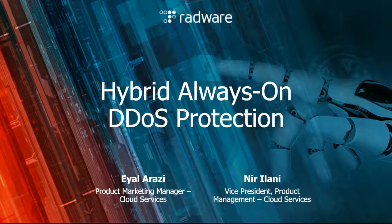Hello everyone and thank you for attending. My name is Eyal Arrazi and I'm a Product Marketing Manager for Cloud Security Services here at Radware. Together with me is Nir Rilani, who's a Vice President for Product Management of Cloud Services at Radware. Today we're going to be talking about an innovative new approach to DDoS protection: the hybrid always-on DDoS protection deployment model.